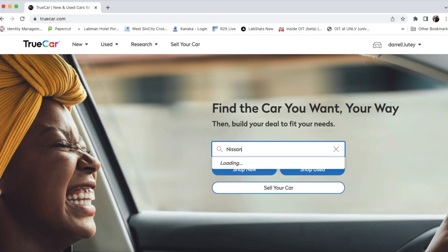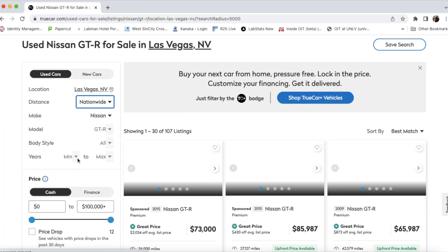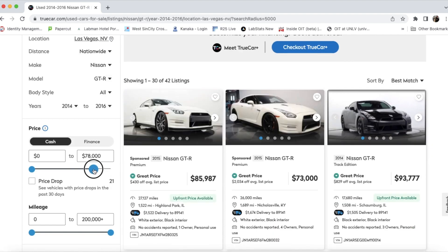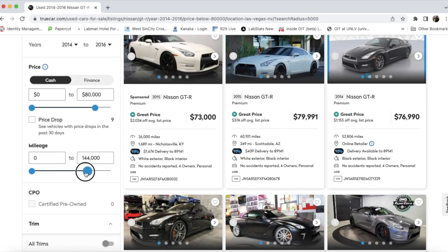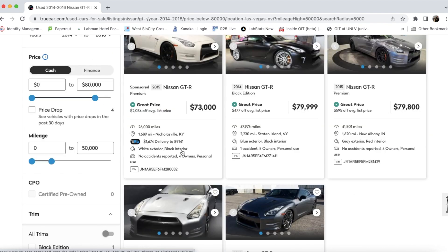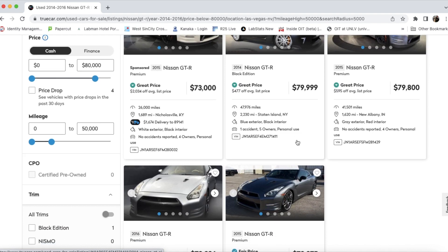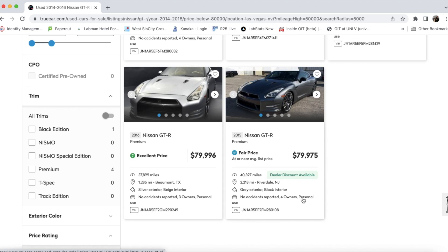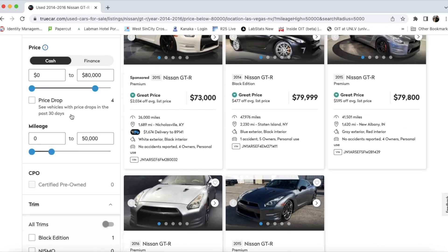The second site that I'd recommend is TrueCar, and to be honest I actually like this a little bit better than CarGurus. I'm going to put in the same query and it comes up with five cars as well. What's great about TrueCar is it shows you right on the front page the number of owners, any accidents, the number of accidents, and the status of the title. Having that information right on the front page is really nice.